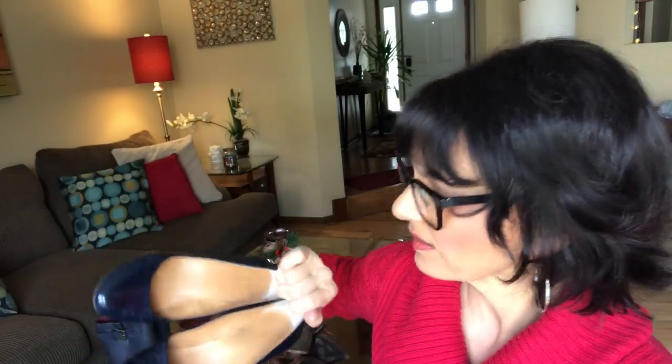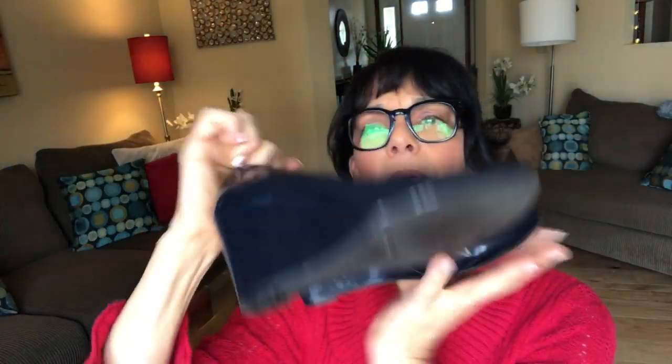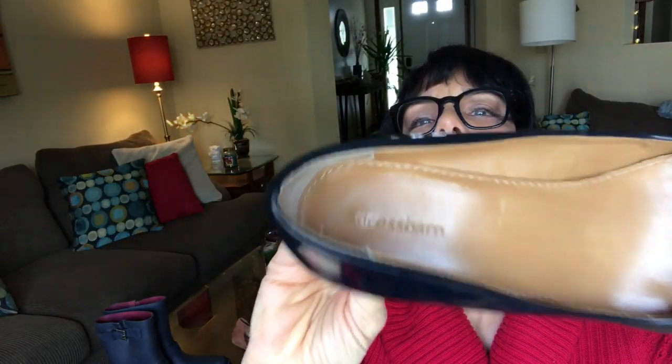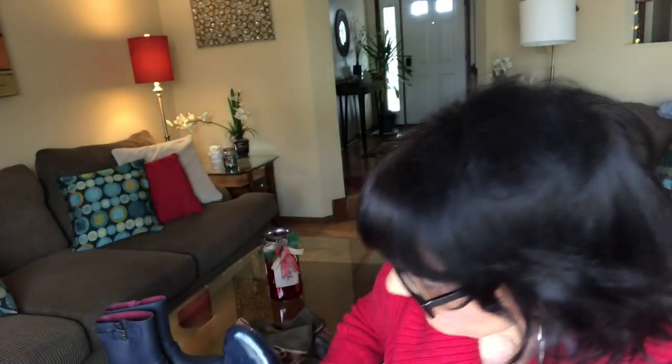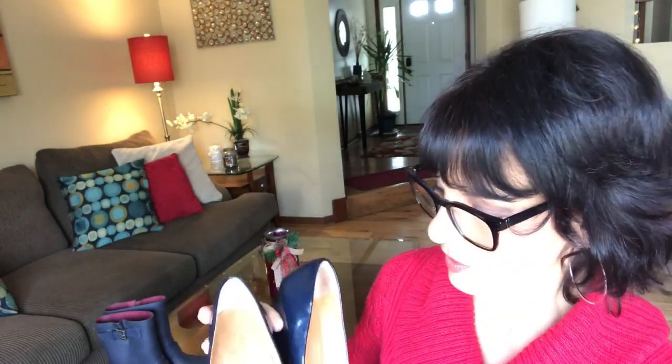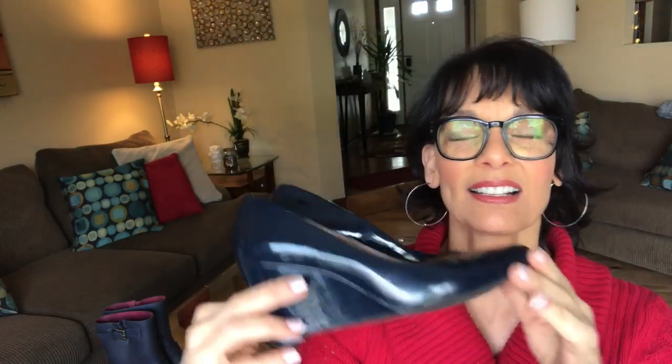Dress Barn. I don't know if they're real patent leather or not — I'll check it out. These are wedges and they're navy blue. That's Dress Barn — size seven and a half. I'm not too excited, but it's okay. At $3.86 a pair, you're not going to have all Cole Haan in here.